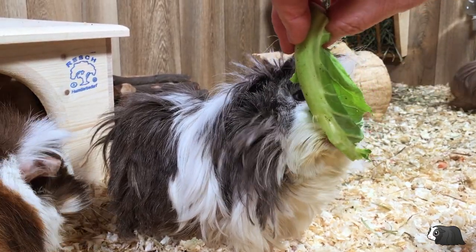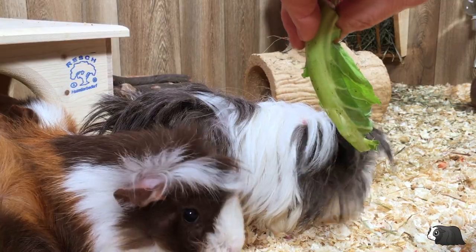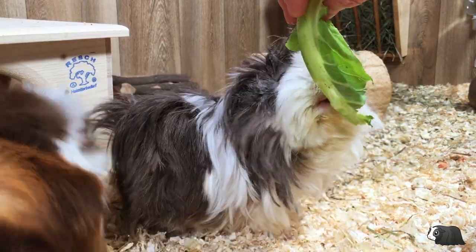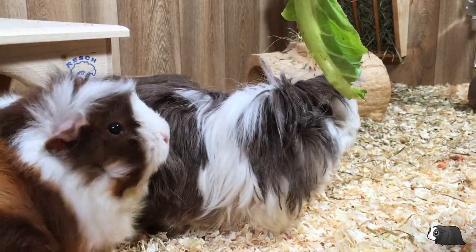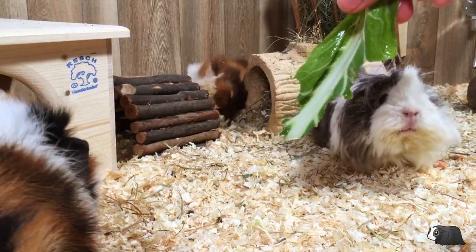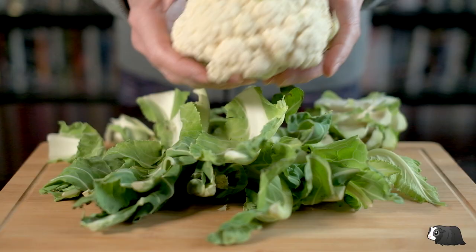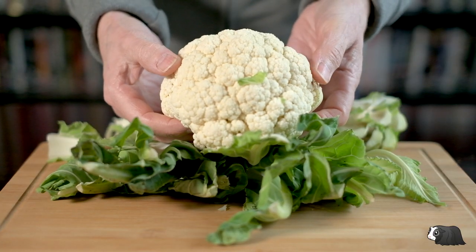Although cauliflower is a safe vegetable to feed your guinea pigs, we've never fed the florets to our guinea pigs. The reason for this is that when we first got guinea pigs, we kept reading advice that said cauliflower wasn't something they should eat. We've taken a closer look at the nutrition in cauliflower to see if we could find out why this vegetable was not recommended.